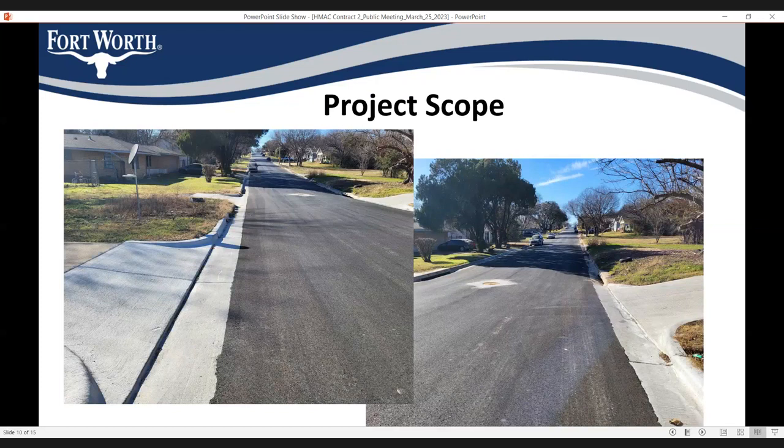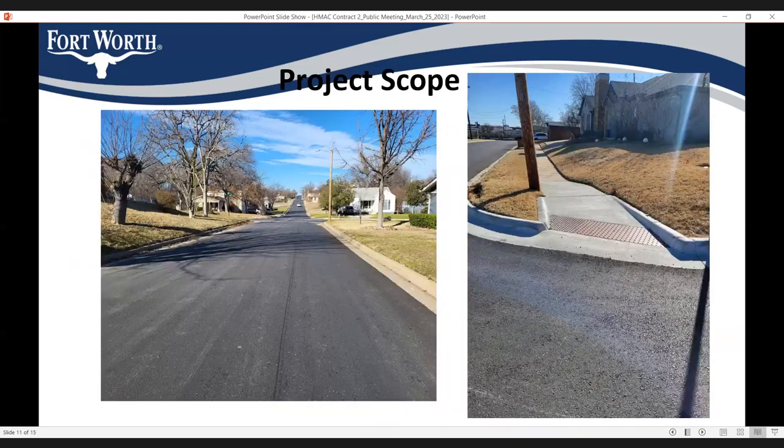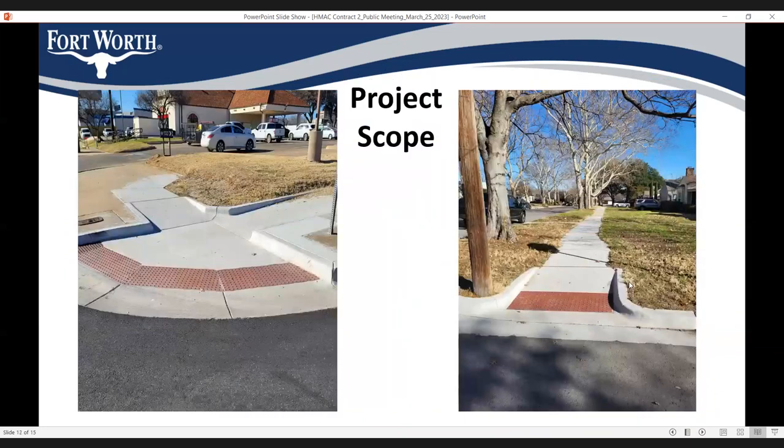Here are some pictures from another project that was recently completed. After the completion of this project, it will look like this — new asphalt with new curb and gutter and driveways. There are also pictures showing ADA compliant ramps and other types of ramps, as they will look when installed.